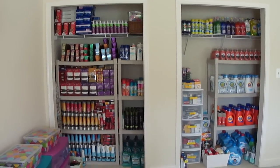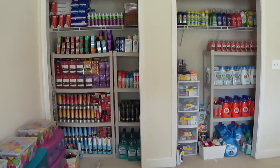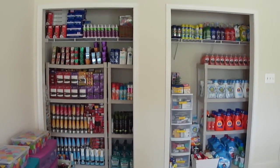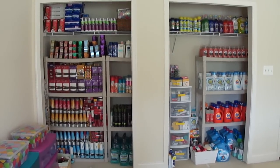Hi everyone, it's Vanessa from Love to Coupon to Save. Guess what today is — it is stockpile video day! I'm going to be giving you a video tour of my stockpile. I'll try not to describe the deals because a lot of them are no longer valid, but I'll go ahead and show you what I've accumulated.